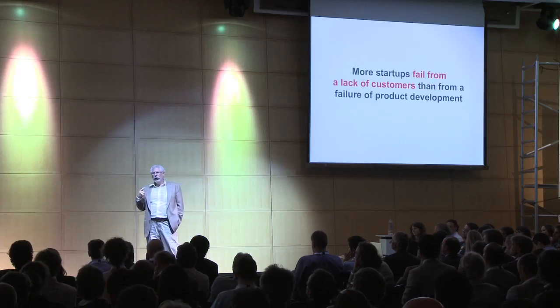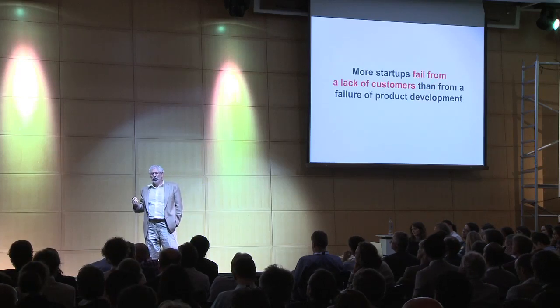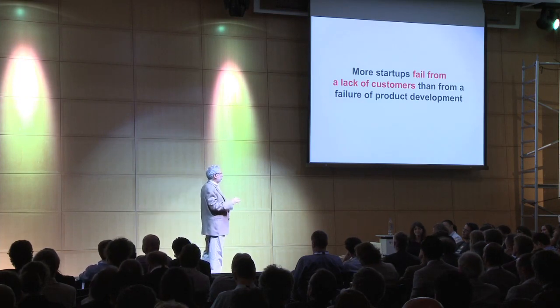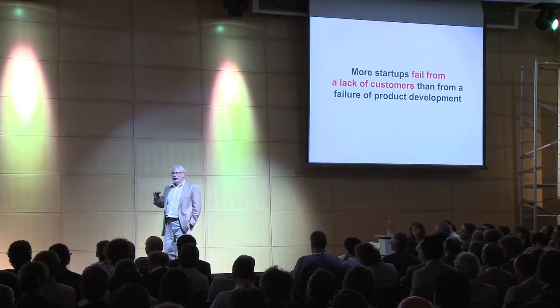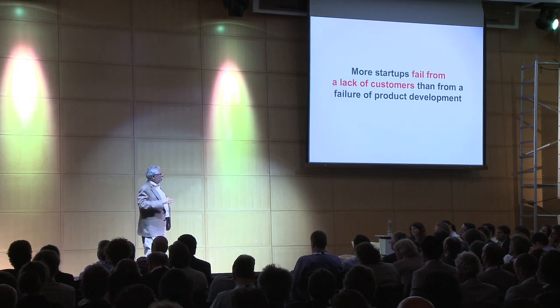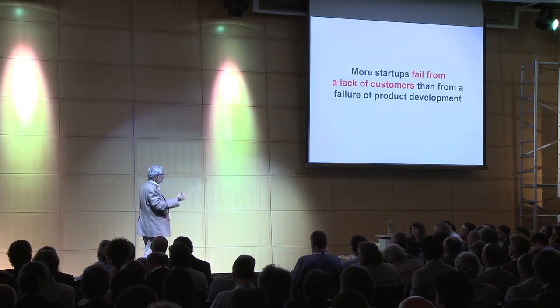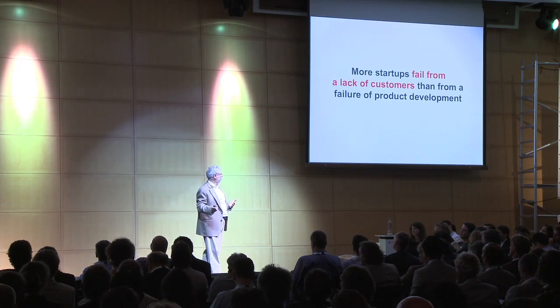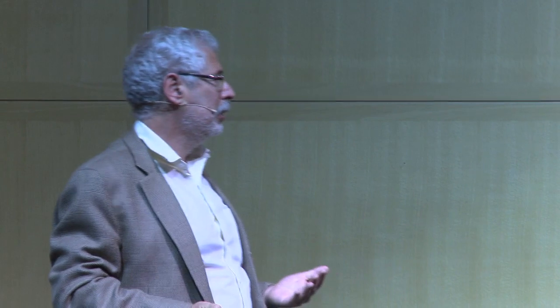The key point of why you fail is that most startups fail from a lack of customers, not because none of you are going to deliver your technology. Don't feel comfortable — you'll never deliver on time. It's not that your technology is not going to work. It's that you guessed wrong about customer needs. That's why startups fail. What we really want is to couple a process so we can do rapid search of that customer and market space as quickly as possible.